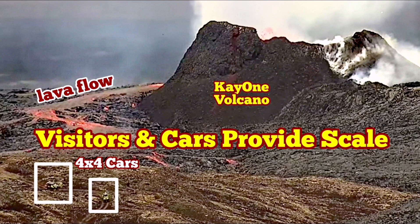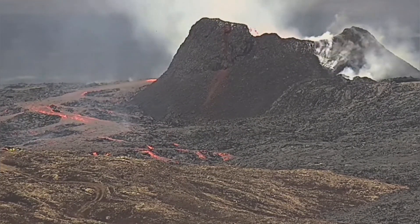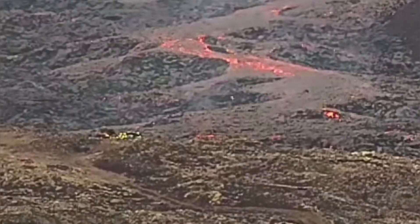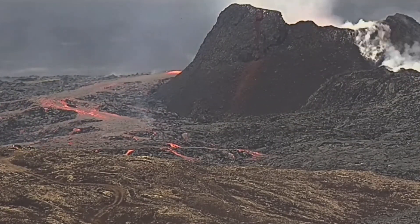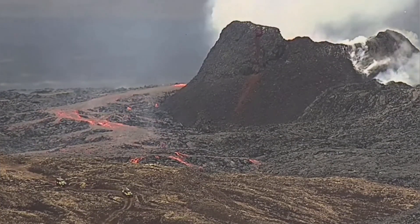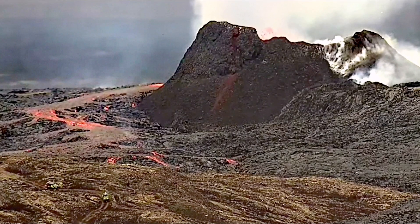Visitors have approached the K1 volcano and one of its lava flows. Their 4x4 all-terrain cars have provided us with the scale to actually measure the height of the volcano. These people — I believe they are volcanologists — are going to take samples, measurements, or collect data about gas pollution in the area.